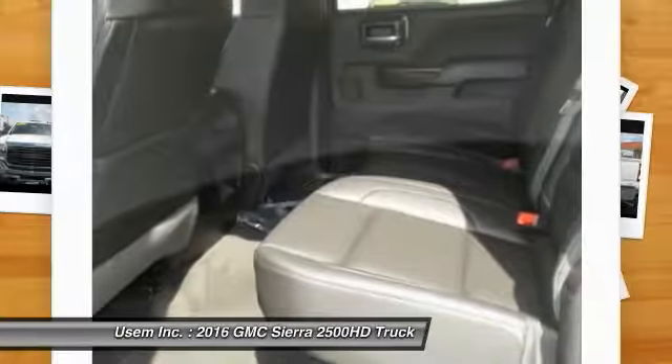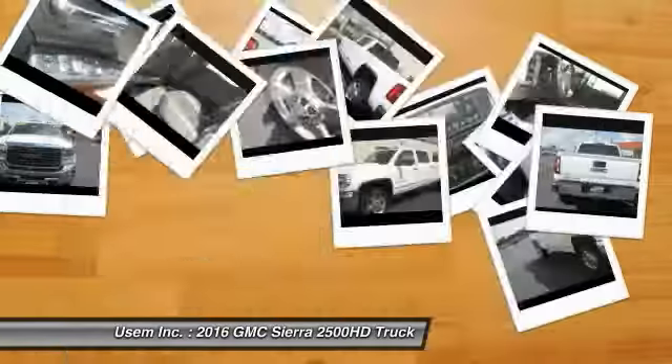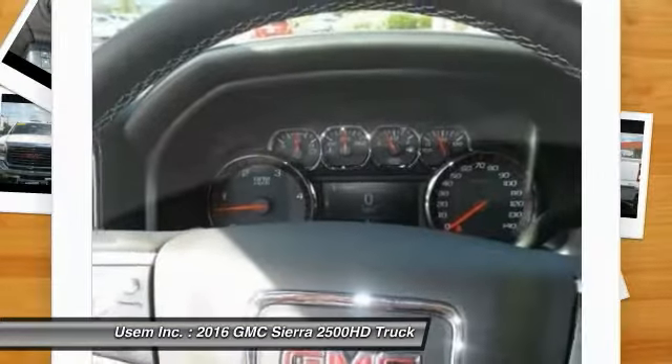Air conditioning, front power steering, cruise control, and floor mats. Searching for a dependable vehicle that looks great too? You found it — so stop in today.